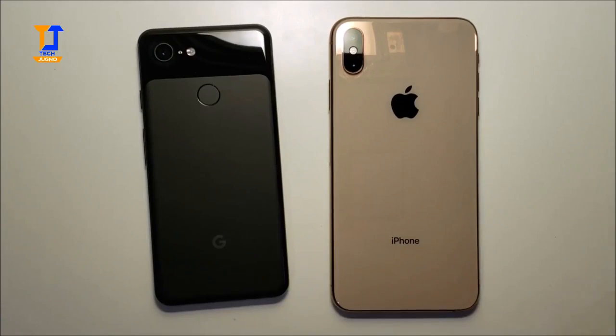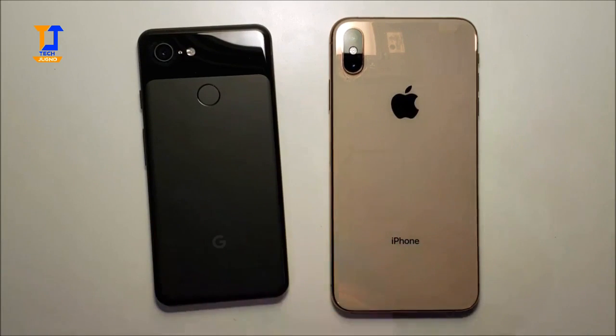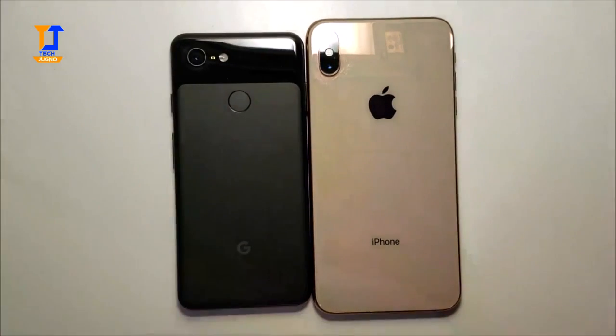Alright everyone, so that was an extremely close matchup. Now just to be honest with you guys, the Pixel is basically the iPhone for Android - really it comes down to which OS you prefer. So as always guys, thanks for watching, subscribe for more, and let me know in the comments below which phone you think won.